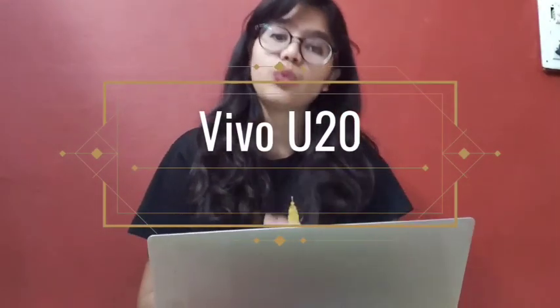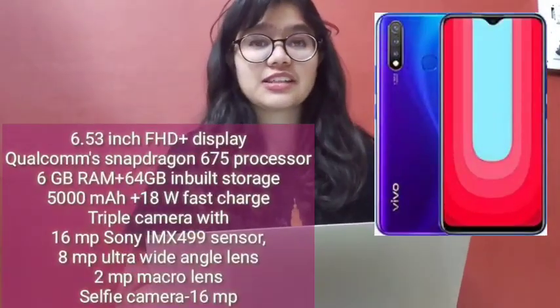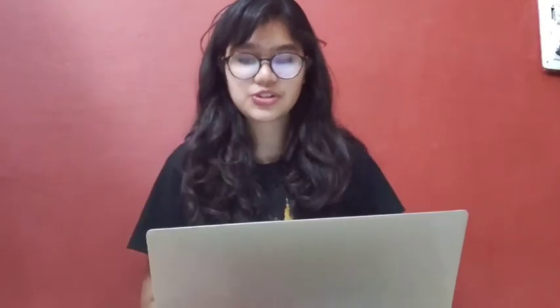Our next phone is the Vivo U20. If you have the budget for this, you should try it. This phone is priced at ₹12,990. Its processor is the Snapdragon 675, it has 6GB RAM and 64GB internal storage, and its battery is 5000mAh with 18W fast charging technology.